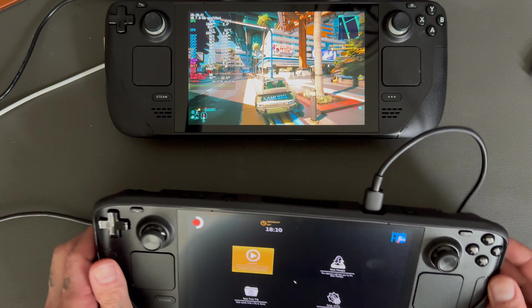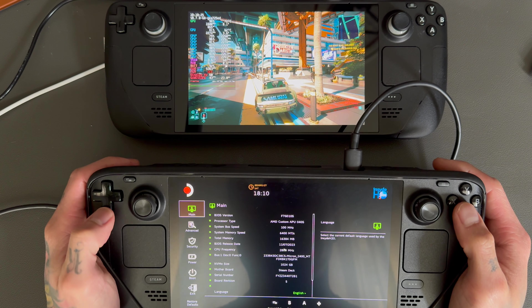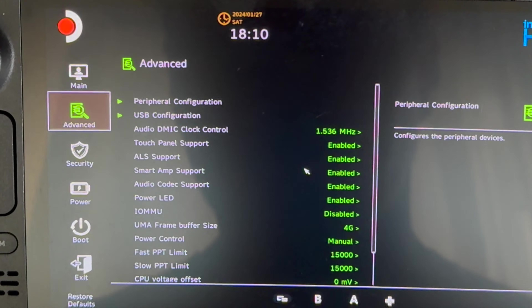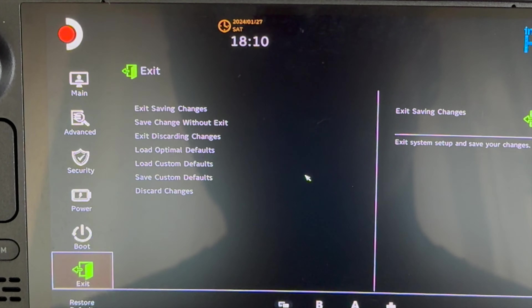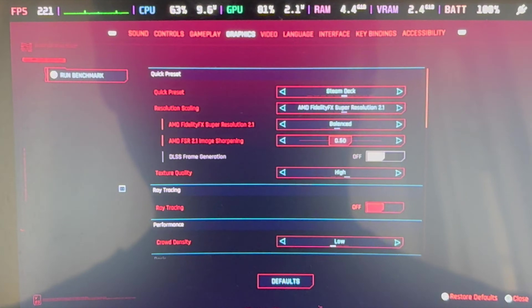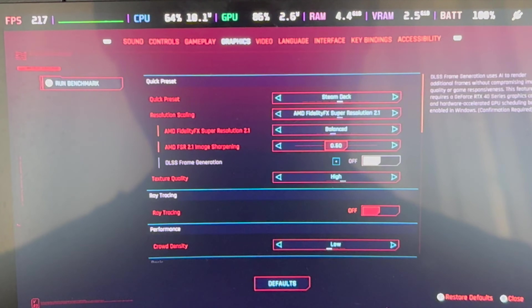Next and final test is in Cyberpunk. Before we get into that — in the BIOS, both fast and slow PPT is set to manual and at 15,000, and the UMAF frame buffer is set to 4 gigs on both Steam Decks. Both Steam Decks are set to the Steam Deck preset on Cyberpunk with 800p as resolution.